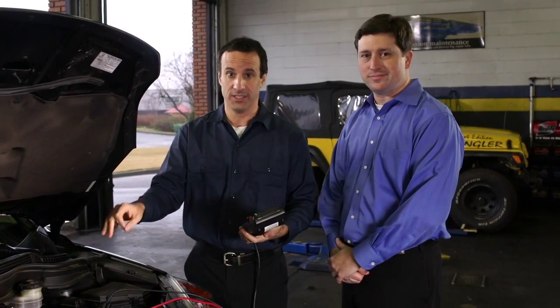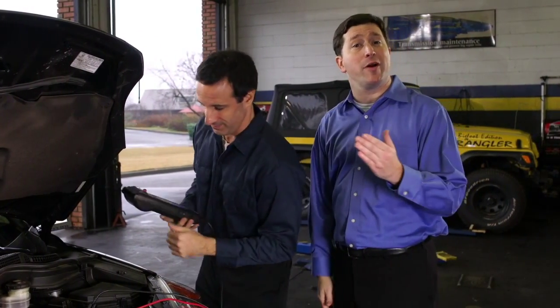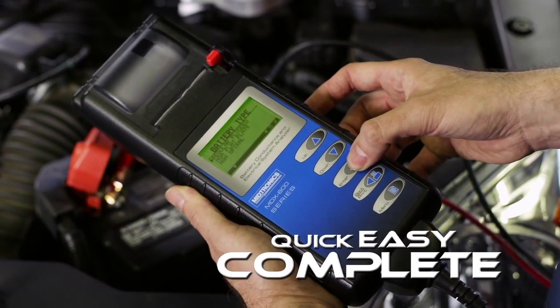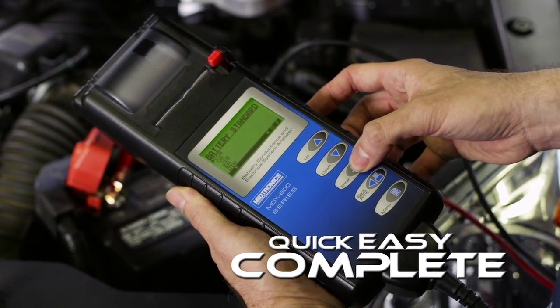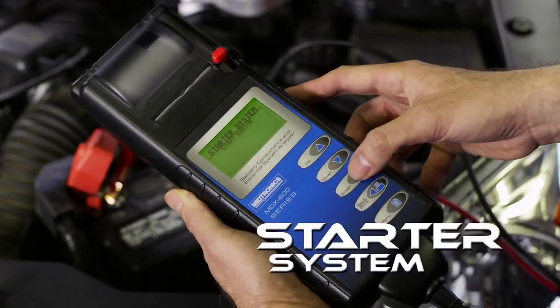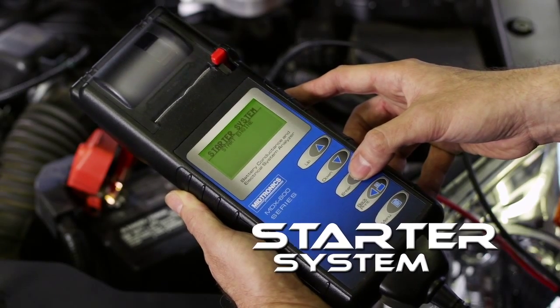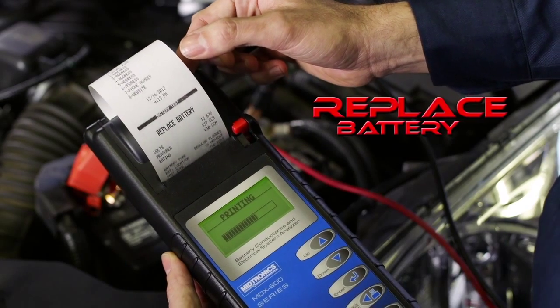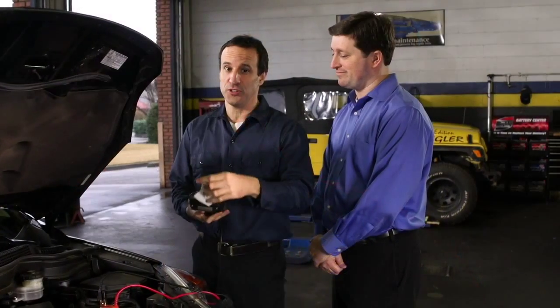Due to this, one in 11 batteries tested will need to be replaced. Ted is now ready to start the battery system test using the battery tester from Mighty. The battery testing device used to be this huge box that you had to roll in on a cart, and it took forever — hours, even. I've lost days of my life to that thing. This handheld tool allows you to test the battery in only a couple of minutes. Our customers appreciate the service, and we've had a noticeable increase in our battery sales since we started using the tester.